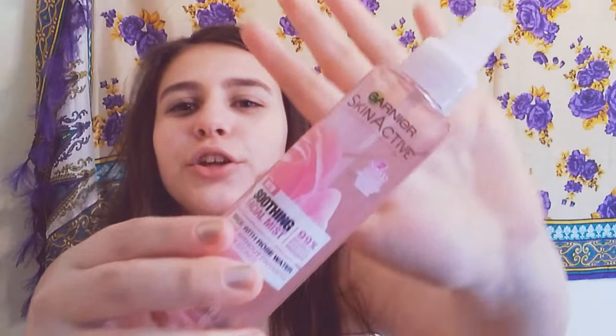I like the Clinique one. And yeah, so I also have been liking this Garnier Skin Active Vegan Smoothing Facial Mist. It's new, it's from Garnier. And like this is how it sprays.